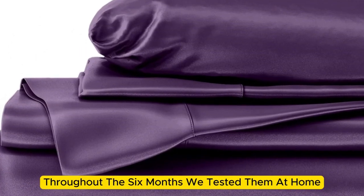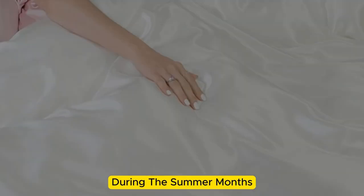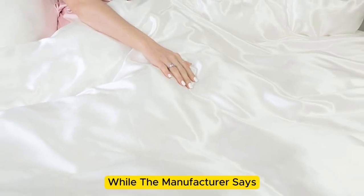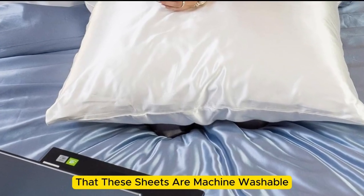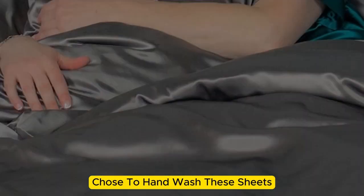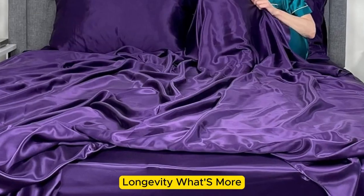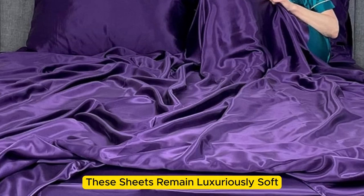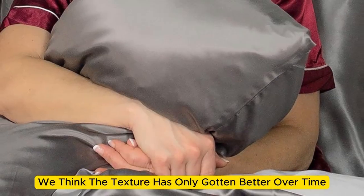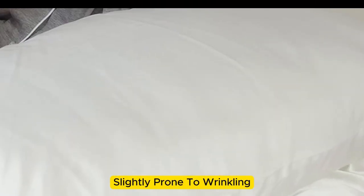Throughout the six months we tested them at home, these sheets felt noticeably cool during the summer months while keeping us comfortably warm in the fall. While the manufacturer says these sheets are machine washable, our long-term tester chose to hand wash them, which may have contributed to the product's impressive longevity. These sheets remain luxuriously soft — in fact, we think the texture has only gotten better over time. However, we have noticed that these sheets are slightly prone to wrinkling.